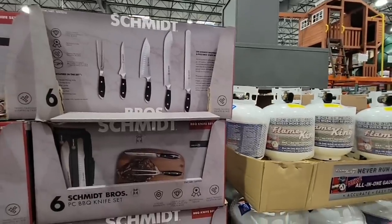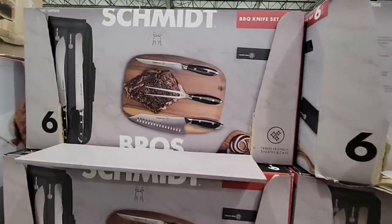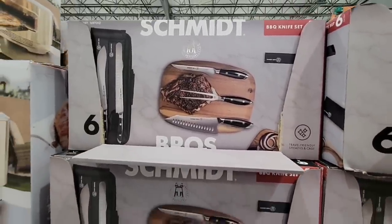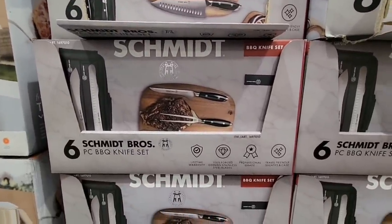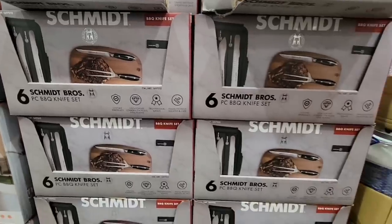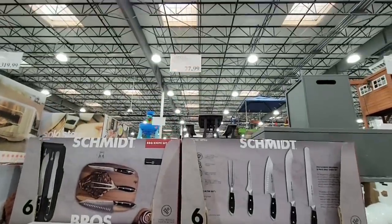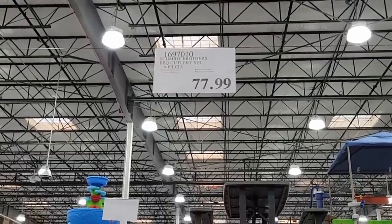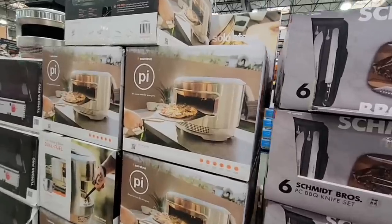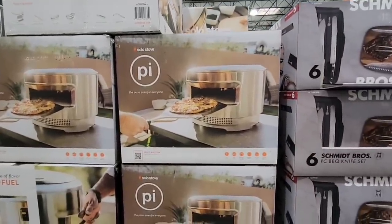I spotted this at the San Diego store and I'm glad to see it at more stores now: a five-piece barbecue knife set. You get five knives plus a nice carrying case so you can store them properly and keep them sharp. Just don't put these in the dishwasher and they'll stay sharp for a long time. They're $78.